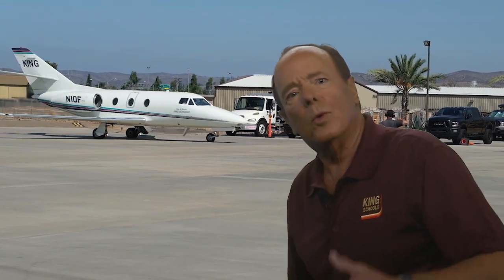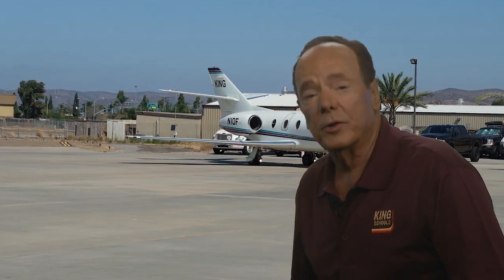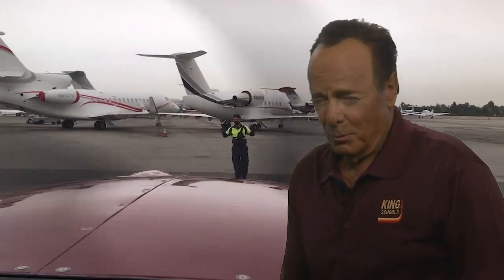On arrival, a thoughtful marshaler will direct you to parking that is appropriate for your aircraft. They'll be thinking ahead about the wind direction for your startup and the convenience of the FBO office for your passengers. And they'll make a safe and efficient path for you on departure. It doesn't matter if you're flying a turboprop, a jet, or even a piston single — using a marshaler can make your arrival and departure safer, more stress-free, and more efficient.